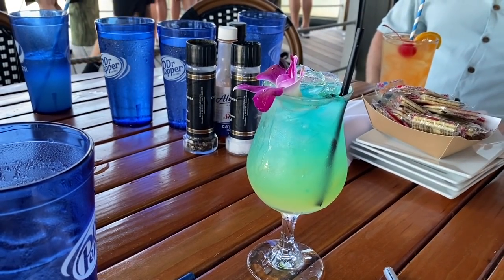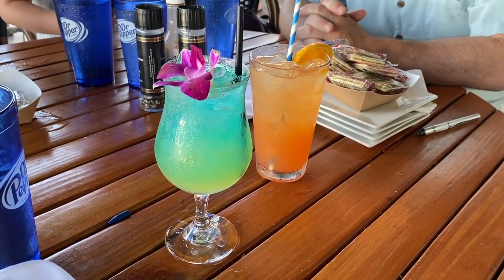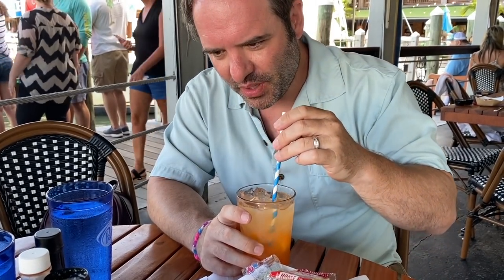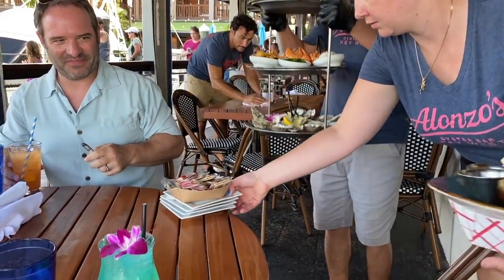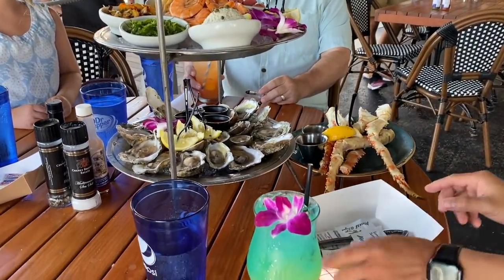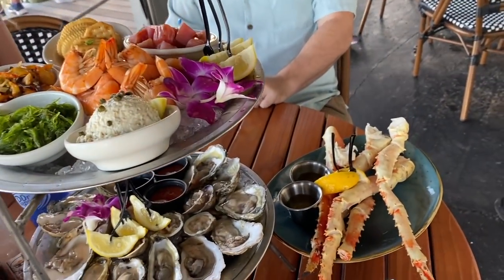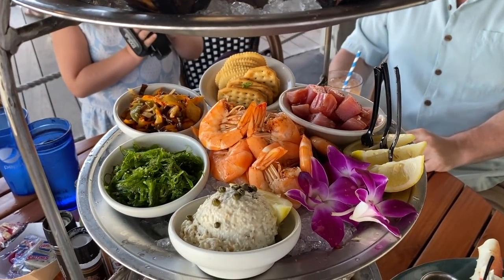Our drinks arrived. One was called something like 'Paradise something' — we couldn't quite remember the name. The last one was really good — it's called the Southernmost Sunset, based on raw banana and peach liqueur. It looked beautiful with all the flowers on it.